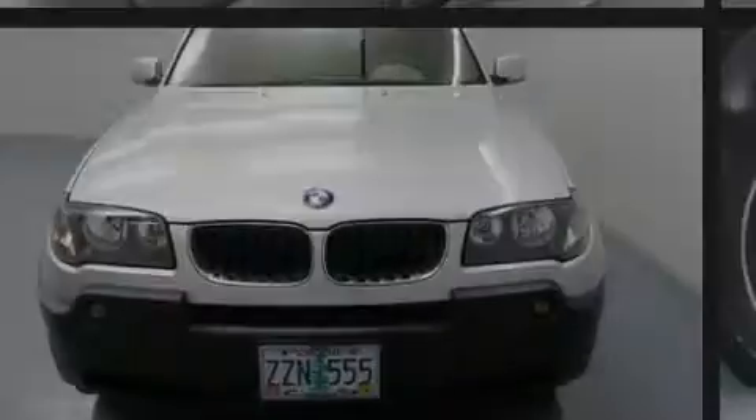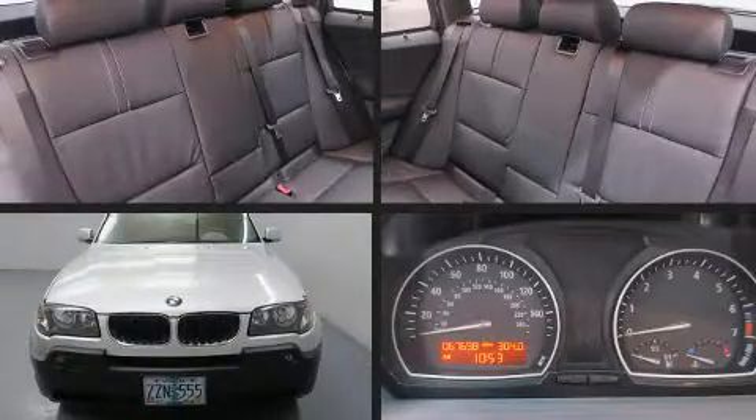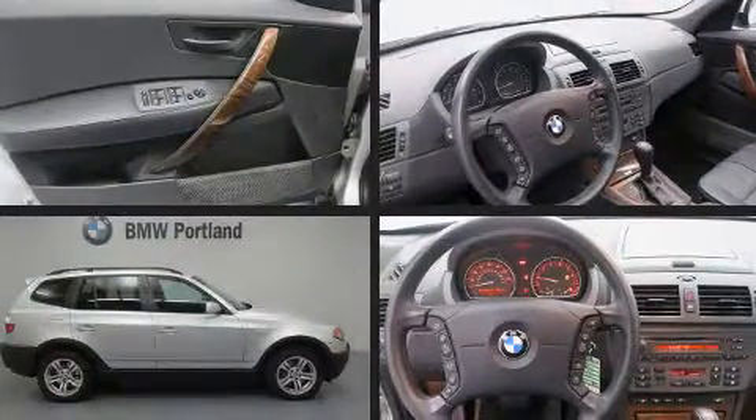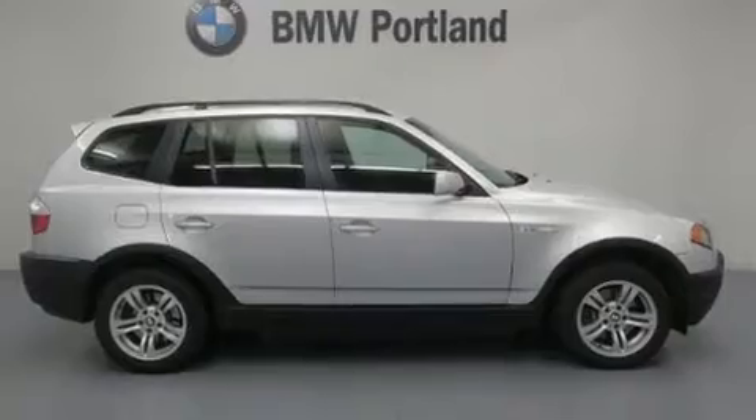Sensibility and practicality define the 2004 BMW X3. It features all-wheel drive versatility, an automatic transmission, and a 3.0L 6-cylinder engine.